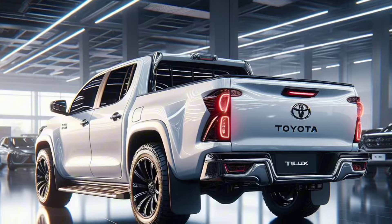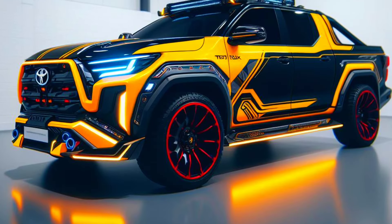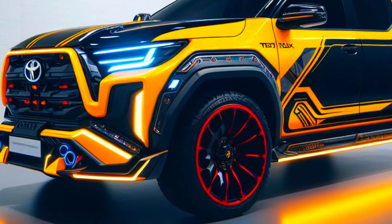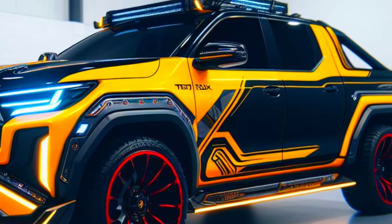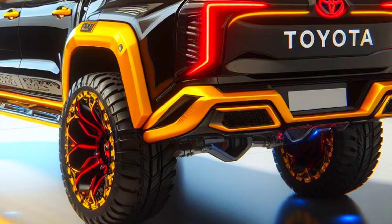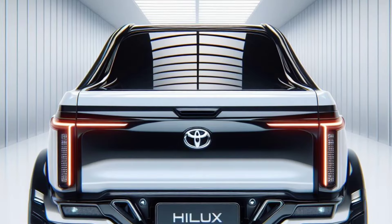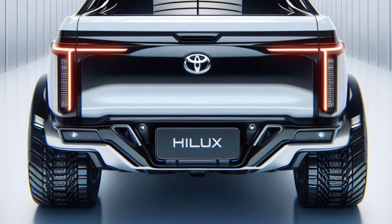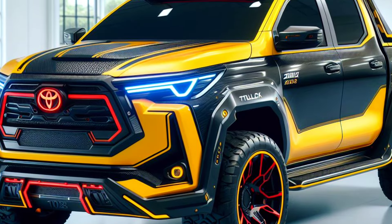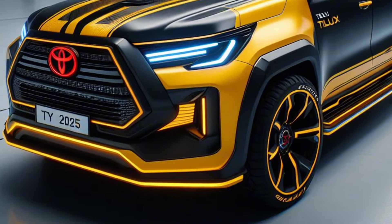The 2025 Toyota Helix not only looks more attractive, but also provides more powerful performance. Equipped with a more powerful 3.5-liter V6 petrol engine, the 2025 Helix is capable of producing up to 278 horsepower, making it one of the most powerful trucks in its class. The Helix 2025 is also equipped with a suspension adjusted to deal with various terrains, from highways to challenging off-roads.